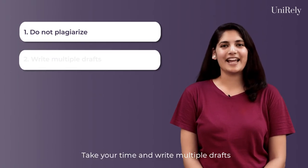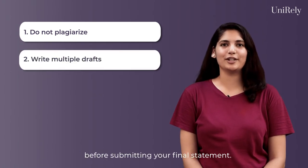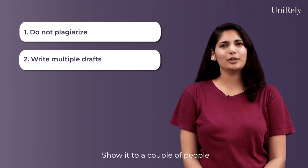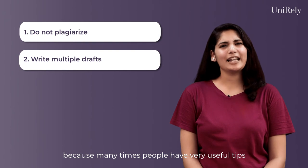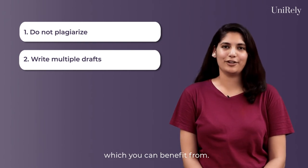Second, take your time and write multiple drafts before submitting your final statement. Show it to a couple of people and ask for their opinions, because many times people have very useful tips which you can benefit from.